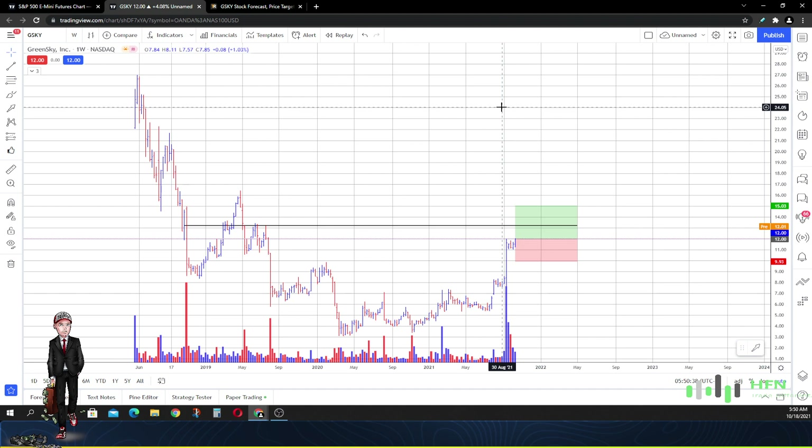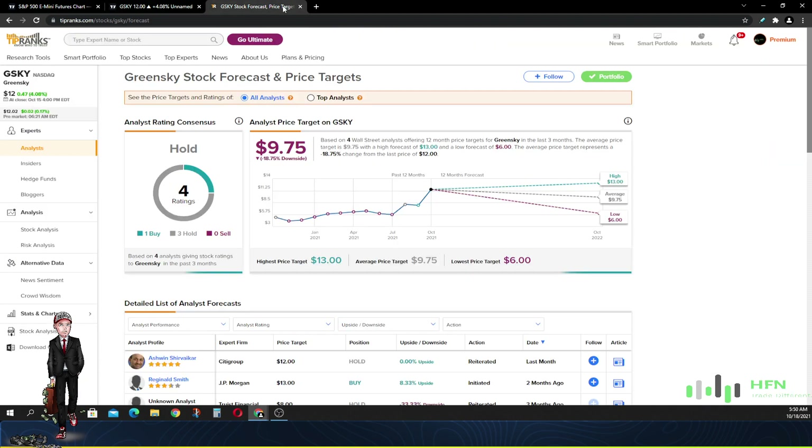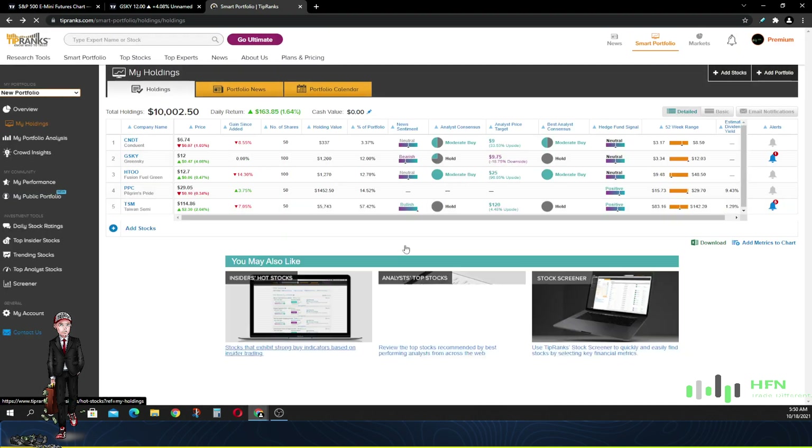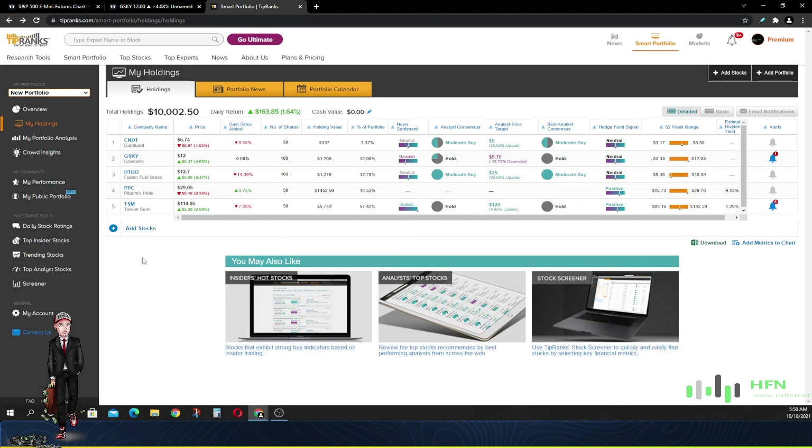We've added GreenSky to our basket, so you can now see it in the portfolio and visually track what price does versus our expectations as we do these updates. Let me know which stock you think is a buy right now — let everyone know in our community which stock you think has the ability to go up higher in price, so we can look at it and decide whether to jump in and participate. Make sure you maintain profitability, and as always — trade different.